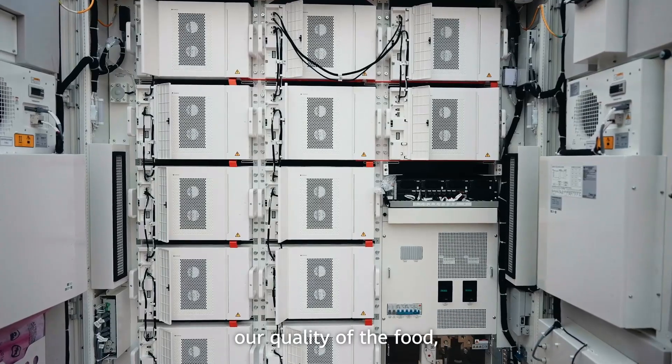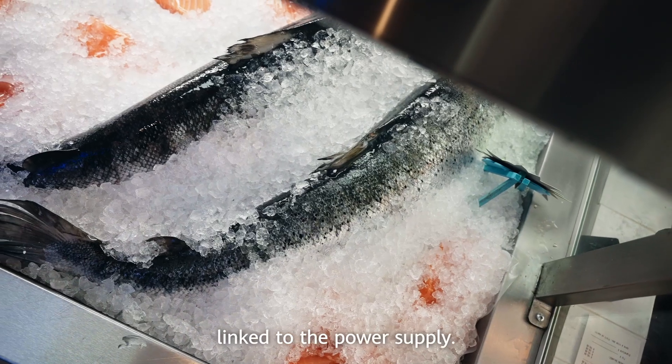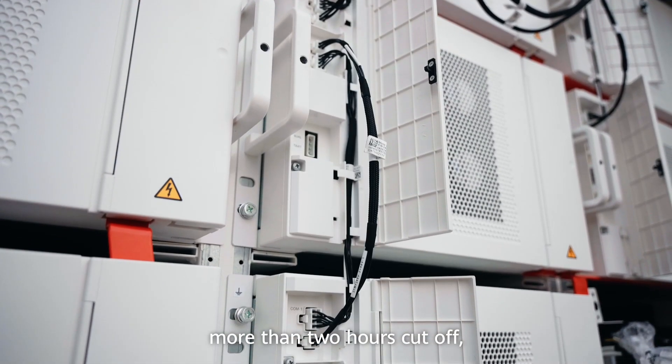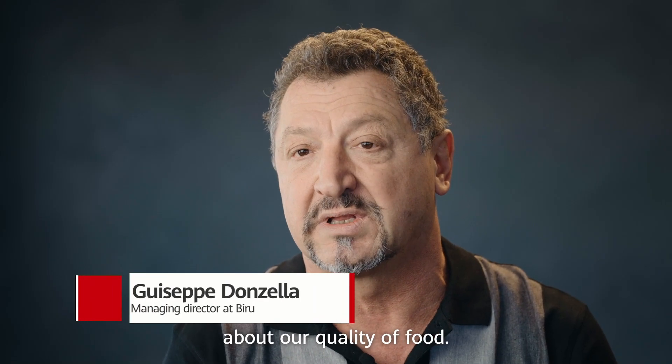We are very worried about our quality of the food — all the refrigeration is linked to power supply automatically. If you have more than two hours cut off, we need to be worried about our quality of food.